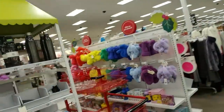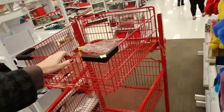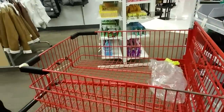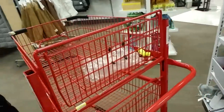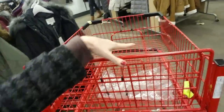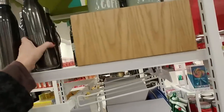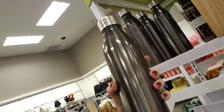But over here, look at this cart. I know this is not a normal cart — this is one the employees use. But I actually kind of like this cart. I wish they had this cart for shoppers. And look — wow, that's a nice water bottle. It's $9.